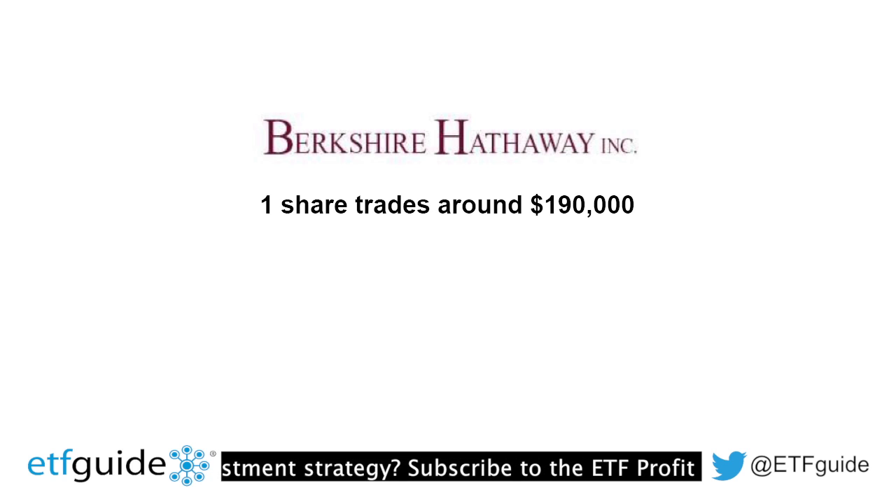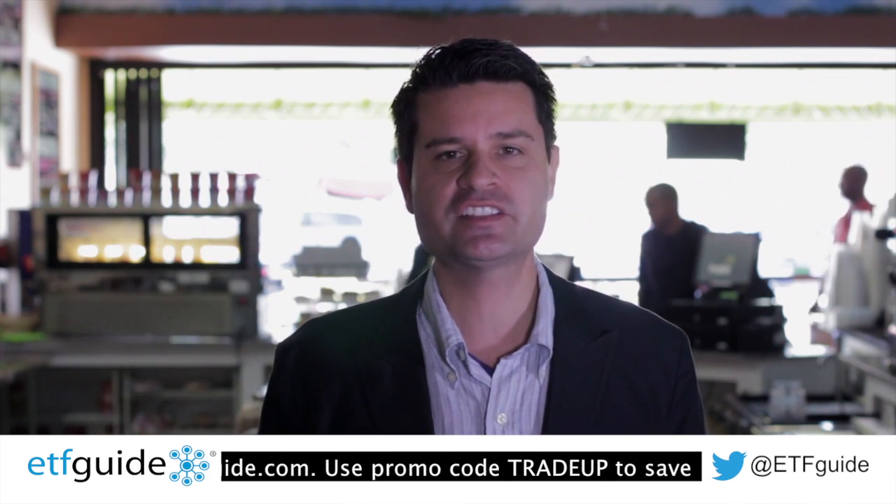So the question is, how can you, the investor, become an owner in some of these world-class companies without having to pony up so much money for so few shares? Instead of buying one share of Google for $580 a share and banking your fortune on just one company, here's a better idea: take a look at the Technology Sector Spider ETF — that's ticker symbol XLK.